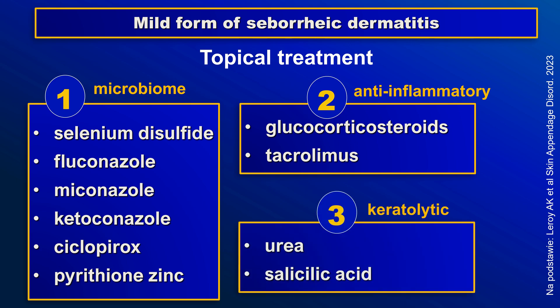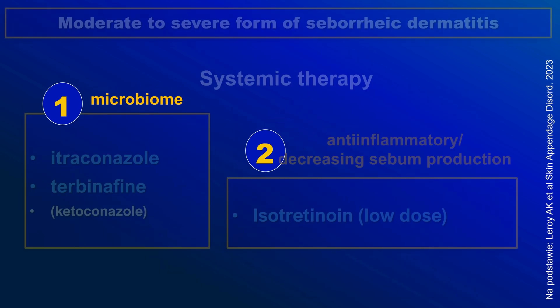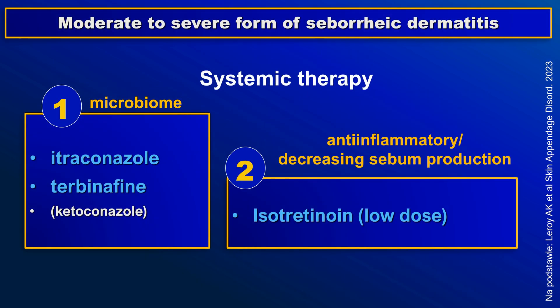For moderate to severe forms of seborrheic dermatitis, systemic therapy is usually recommended. This may include itraconazole, terbinafine, or low-dose isotretinoin.